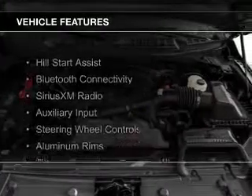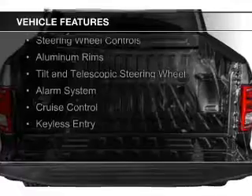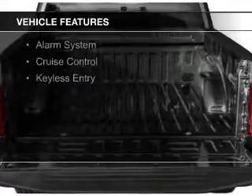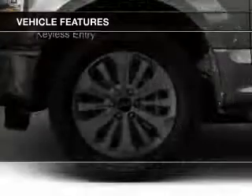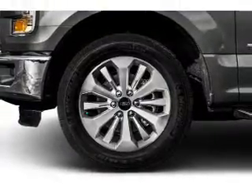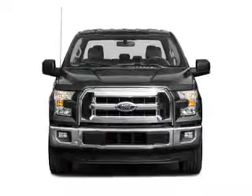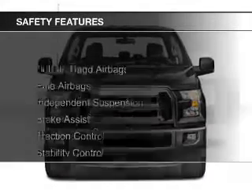The features include Hill Start Assist, Bluetooth connectivity, Sirius XM satellite radio, an auxiliary input, steering wheel controls, aluminum rims, a tilt and telescopic steering wheel, an alarm system, cruise control, and keyless entry. Safety was made a priority with these features.